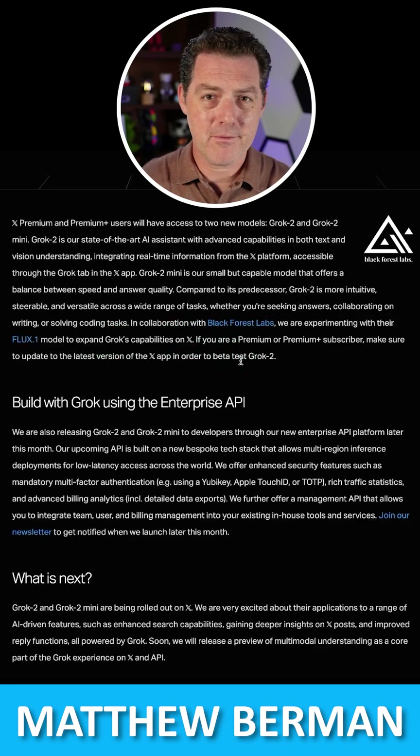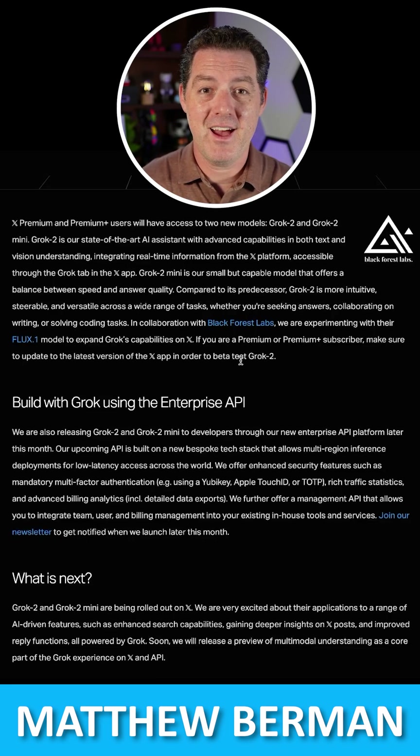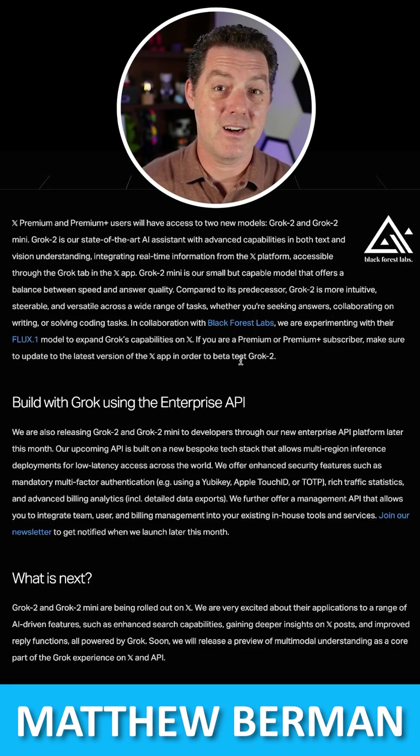Now if you're not familiar with Flux 1 — Flux 1 is a text-to-image model built by a subset of the team at MidJourney who ended up departing from MidJourney and completely open-sourced the model, and I love that. So now we have a really competitive open-source text-to-image model that anybody can use, and of course with that comes uncensored.